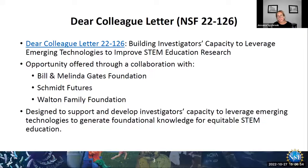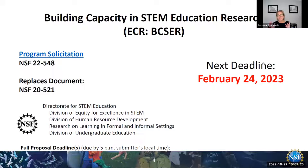A bit about this particular Dear Colleague Letter. This is a result of a collaboration between NSF and the Bill and Melinda Gates Foundation, Schmidt Futures, and the Walton Family Foundation. It is designed to support and develop investigators' capacity to leverage emerging technologies to generate foundational knowledge for equitable STEM education. What this DCL is doing is calling out a particular focus within a program or funding mechanism that already exists — the VIXER program. Those interested in responding to this DCL will actually be submitting to the VIXER competition and identifying that they are responding to the DCL in their title.